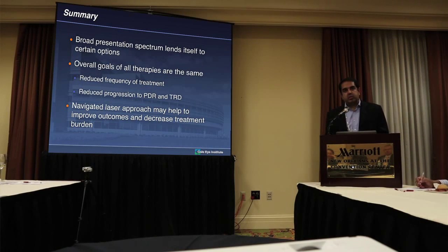To summarize: there's a broad spectrum of DME — some cases lead to treatment with focal laser, not all, but some definitely do, and it still serves a role in practice. Our overall goal as physicians is to reduce frequency and burden to patients. Navigated laser has done that in my practice, and also reduces progression to PDR and TRD by removing retinal hypoxia. The navigated approach may improve outcomes, decrease treatment burden, and improve retinal thickness outcomes to the level of anti-VEGF. We should complete enrollment by December of this year.